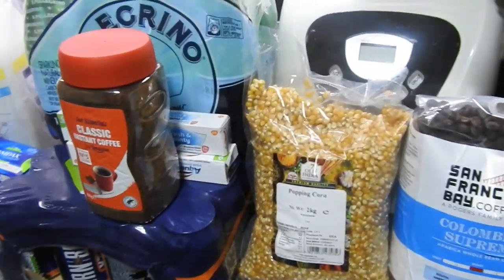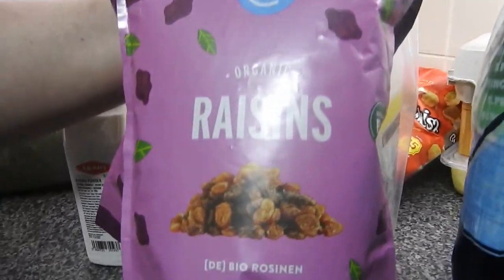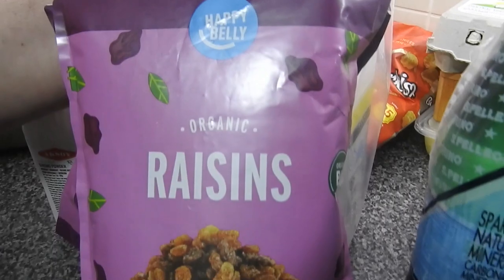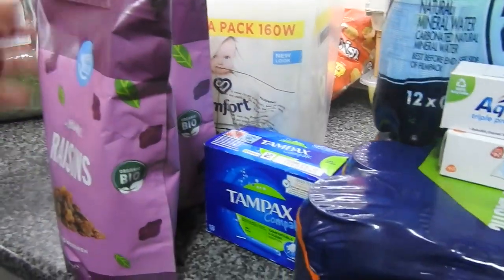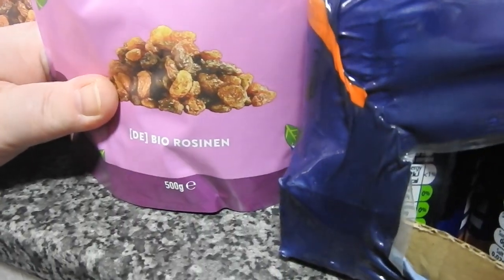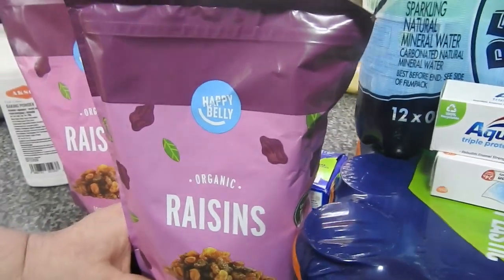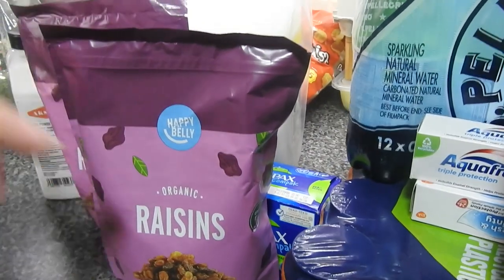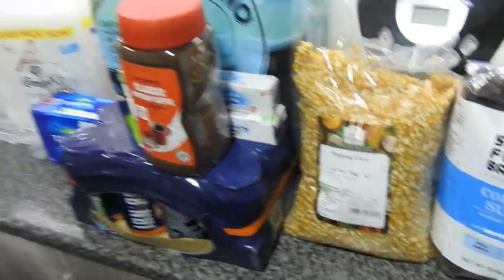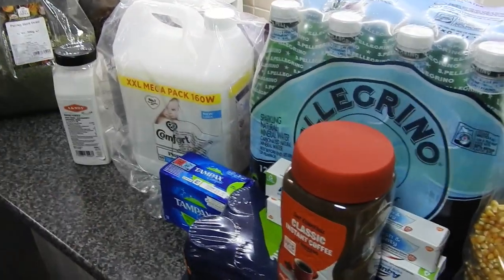I also spotted these — the organic raisins, the Amazon brand. These are two bags of 500g, so I've got a kilo here of organic raisins, and it costs £3.93 for the kilo. You can't get a kilo of raisins in the shop for that — not organic anyway. So yeah, that was a good buy as well. It sometimes pays to buy things in bulk.